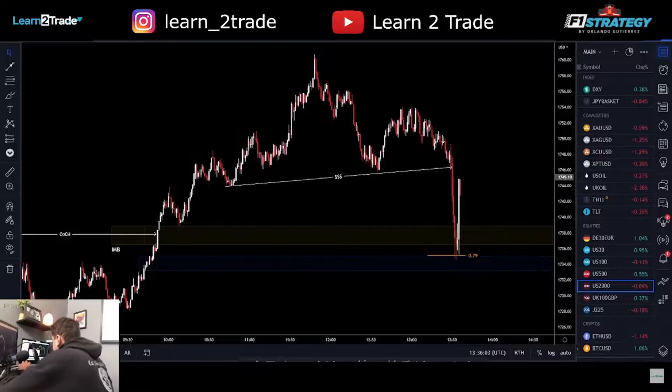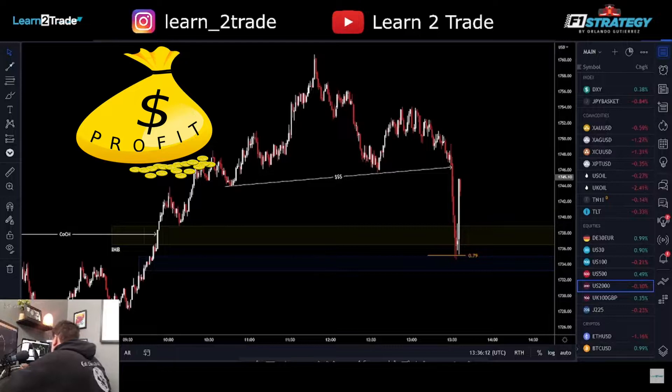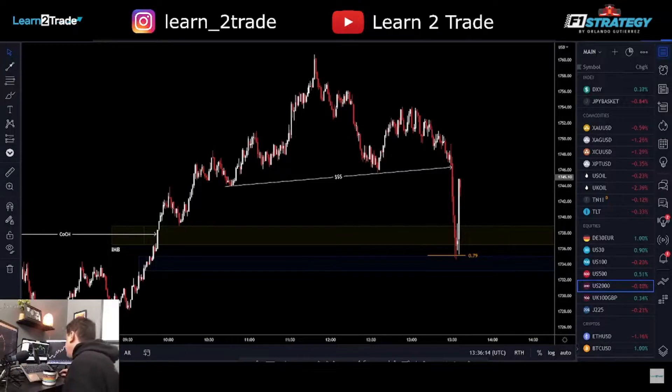I'm taking off 75 percent of my trade here. I just took one percent off this trade and I'm moving stop losses to break even. I made money, you made money, we all made money. That's how you trade the open on the New York session — congratulations everybody!